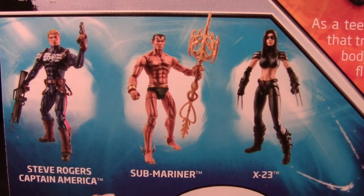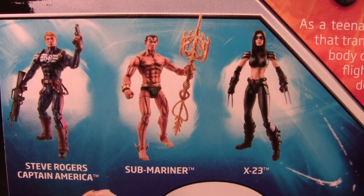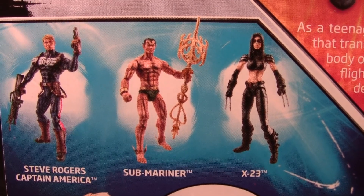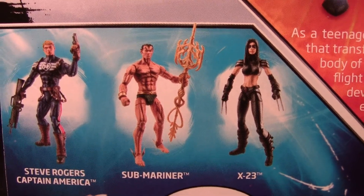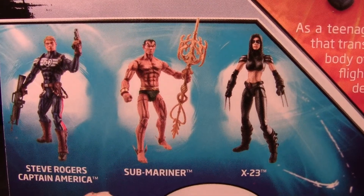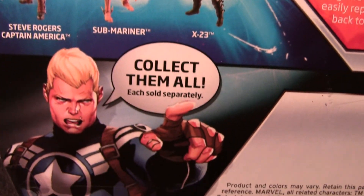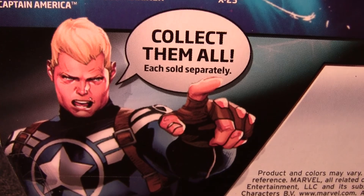Steve Rogers and the Submariner are also part of this set, because Marvel and Hasbro just absolutely could not release a whole series without having characters they've already done before. I really wish this Submariner was the first one they released — I already have the other one and I really don't see any need to have two Submariners, so I don't think I'm going to get it.